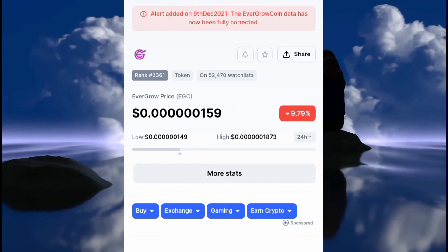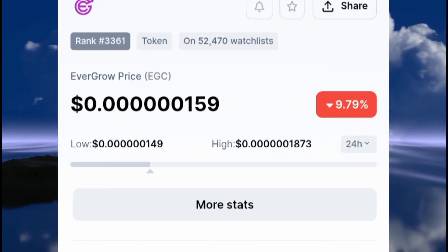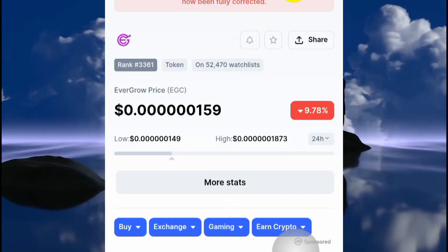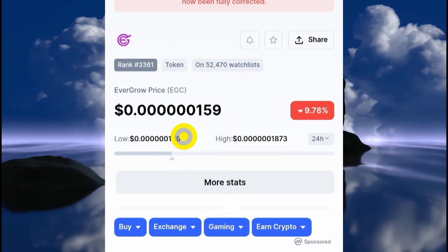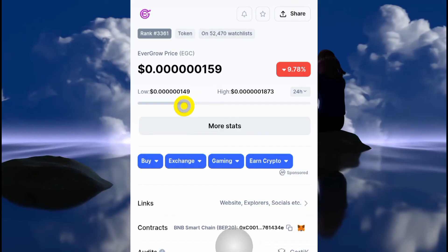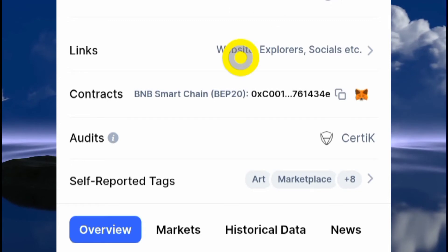The first thing you want to do is come to CoinMarketCap and decide which token you want to investigate. In this case, I'm going to be researching the EverGrow token to see if it is locked in a liquidity pool and for how long.